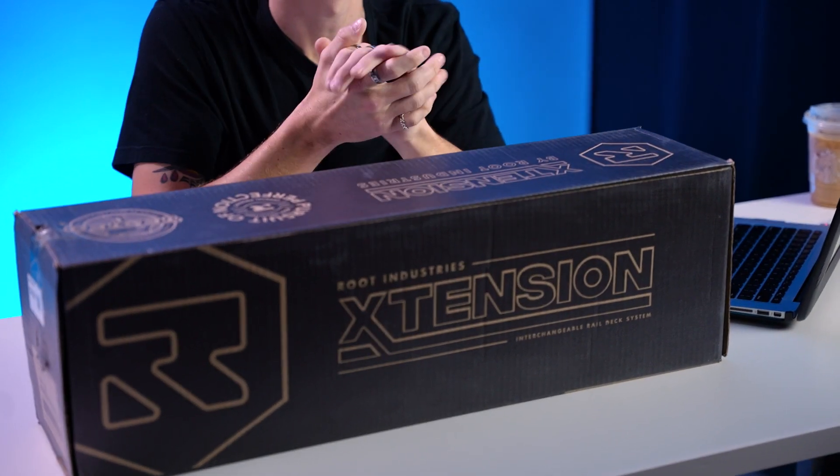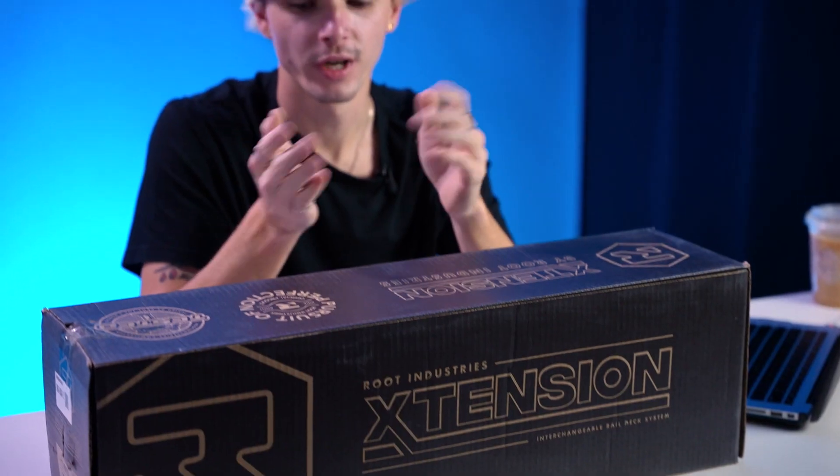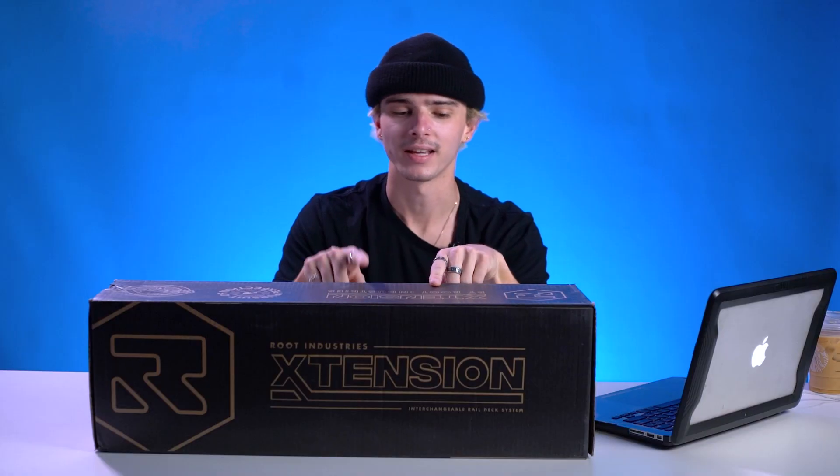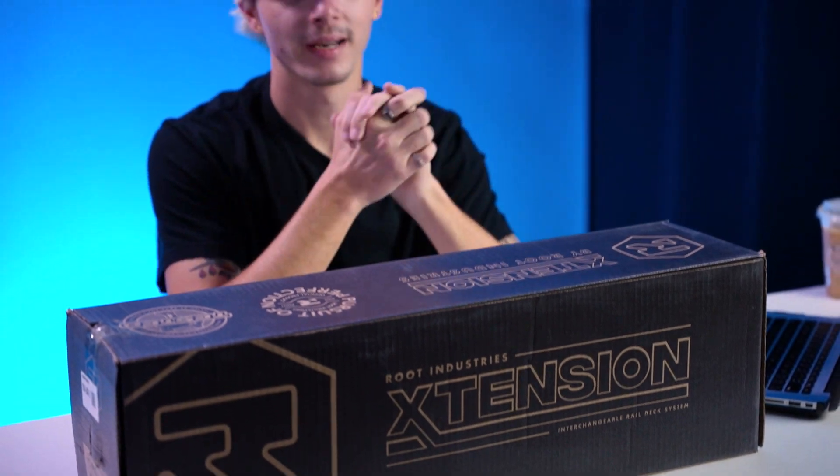What is the Root Industries Extension Deck, if you guys don't know? Root Industries Extension Deck is essentially Root Industries' new flagship aftermarket deck. There is something about this that makes it very, very special. You can tell by the name, but I think it's time that we open up the box, pull the deck out, and showcase just exactly what makes this deck so special.